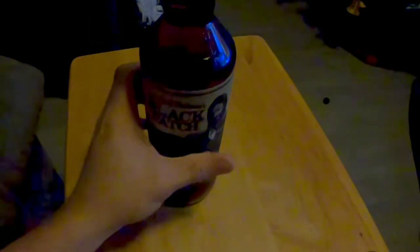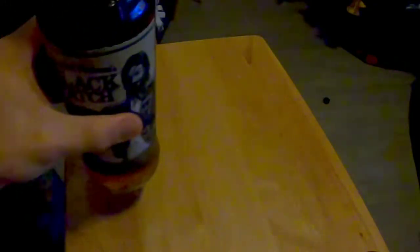This is gonna be our first taster of Admiral Nelson's Black Patch. As always, we're gonna take a look at it from the side. I can already tell you it smells spiced.